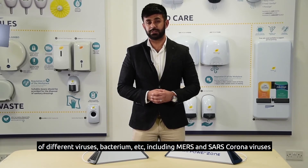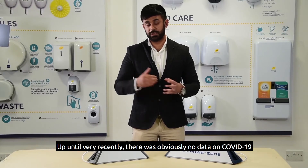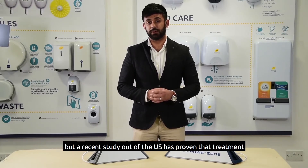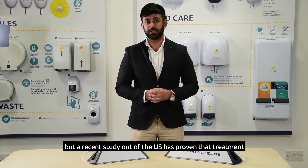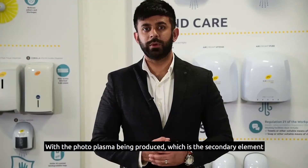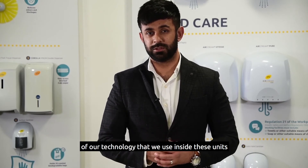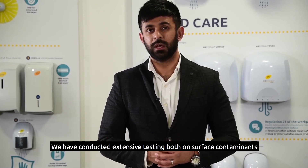UVC is able to disinfect including MERS and SARS coronaviruses. Up until very recently there was obviously no data on COVID-19, but a recent study out of the US has proven that treatment of UVC light against COVID-19 material has been proven to be effective. The photoplasma produced is the secondary element of our technology used inside these units.